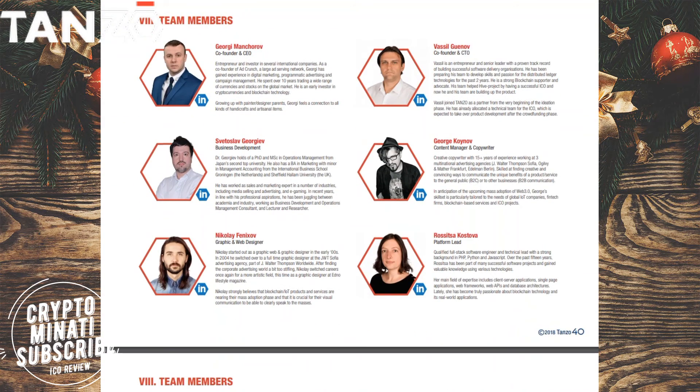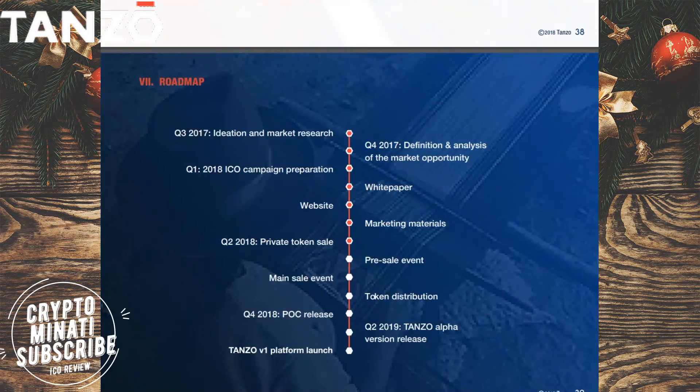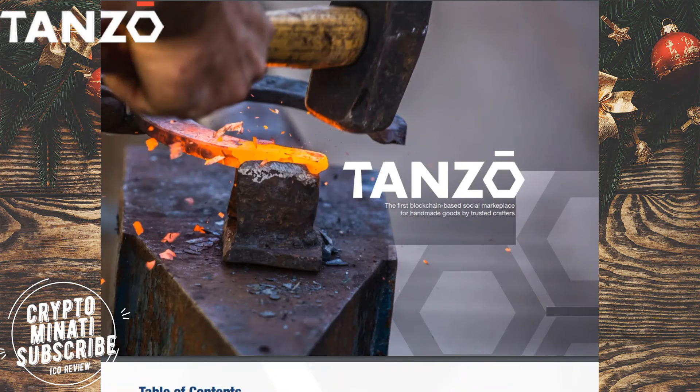This has been the Tenzu white paper overview and review. Thanks for watching this video. Please subscribe to my channel Crypto Minority and hit the bell button for more updates and notifications about ICO reviews, blockchain bounties, and everything about crypto.